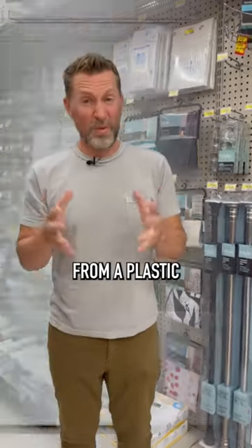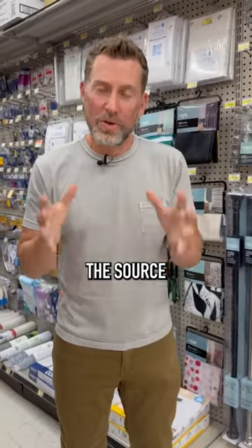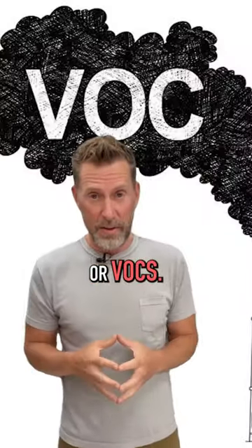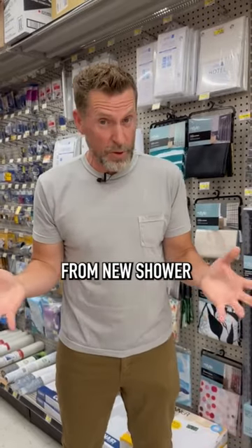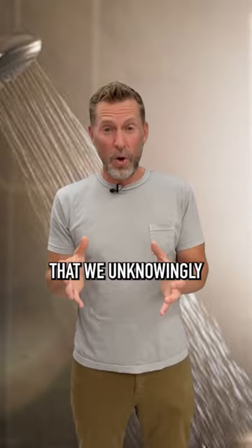Your shower curtain is often made from a plastic called PVC. It's cheap, it's durable, but it's also the source of some nasty toxins called volatile organic compounds, or VOCs. These VOCs off-gas from new shower curtains, filling a bathroom — a small space — with chemicals that we unknowingly breathe in.